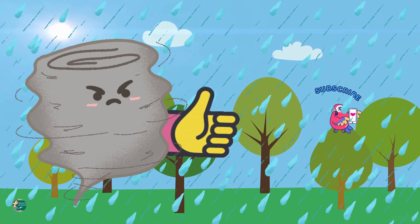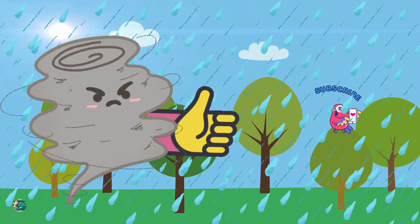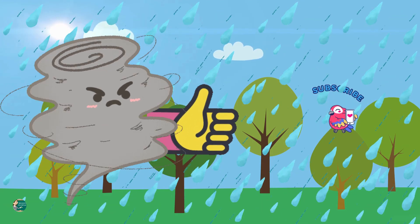If you liked the video, give it a thumbs up, subscribe and share it with your friends. See you next time. Bye!